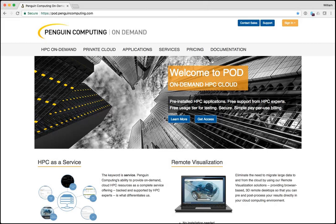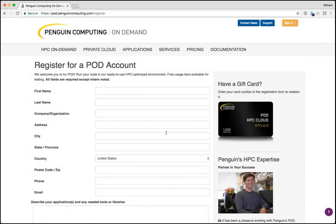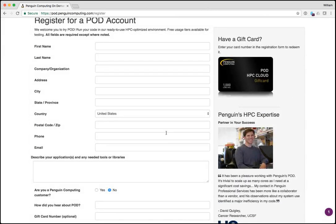This is the POD portal — this is where you'd come to sign up for an account, and once you have an account, to manage it. It's very easy to get access. You just find the 'Get Access' button in the middle of the page, click on it, fill in some information, and you'll get a link back to finish setting up your account.